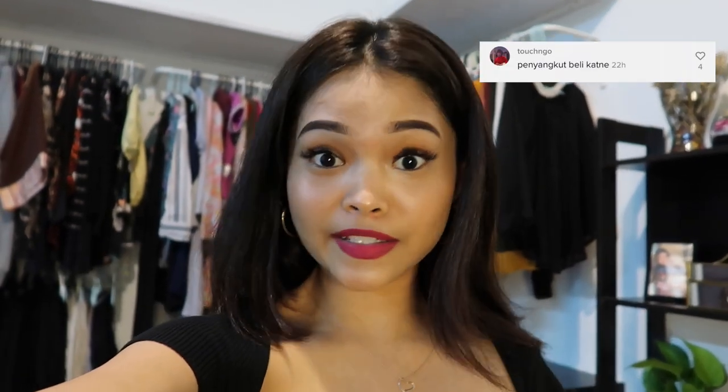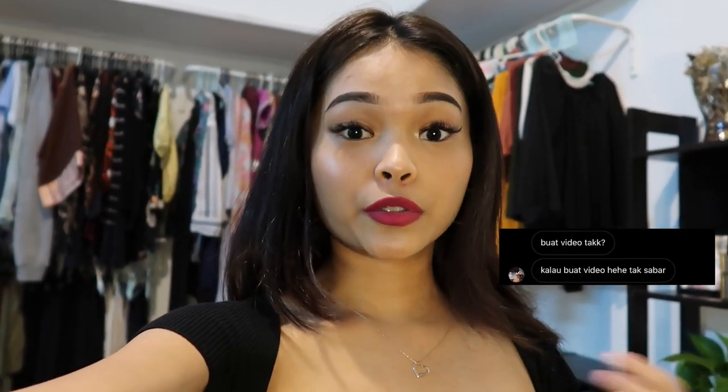Hi guys, welcome back to my channel! Today's video is a very special one — it's a wardrobe tour that you guys have been requesting. I got a lot of requests and DMs on Instagram and TikTok to film a whole wardrobe tour, so here it is. I'm going to show you guys all the details and where I got everything, so enjoy!